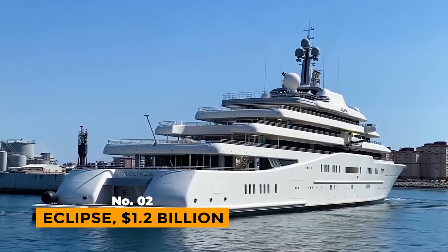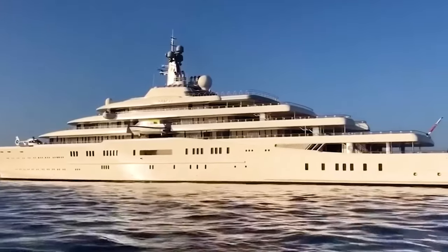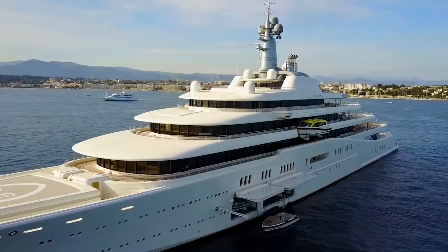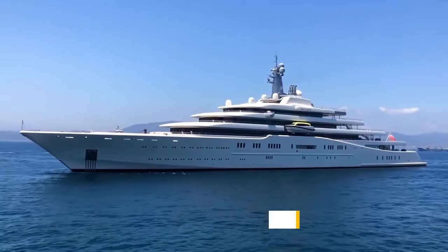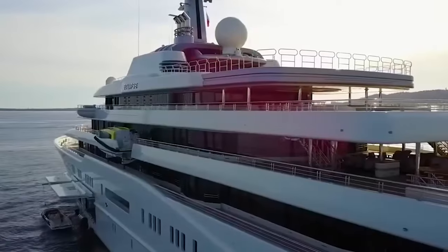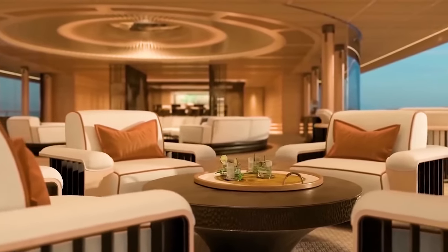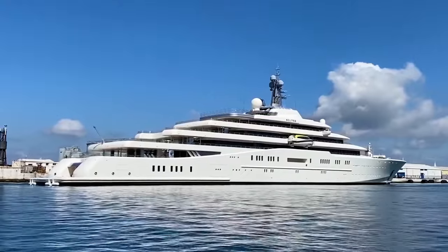Number 2: Eclipse, $1.2 billion. The Eclipse, owned by Russian businessman Roman Abramovich, is the world's second largest yacht with an estimated worth of $1.2 billion. The yacht measures 162.5 meters in length and 22 meters in width, offering ample space for relaxation, water sports, and trips to various cultural and historical destinations.